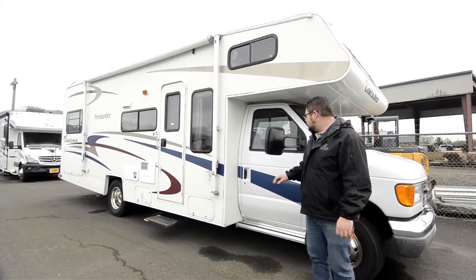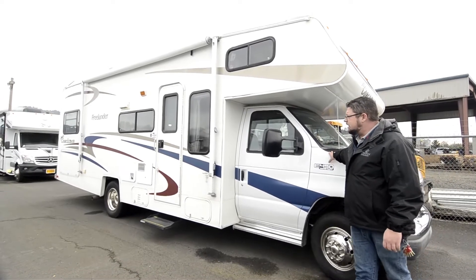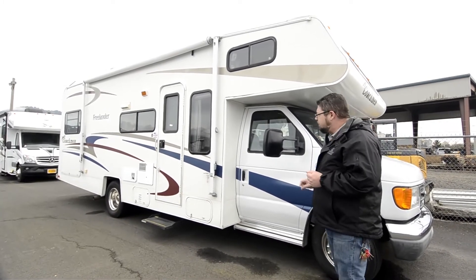This is a 2005 Freelander from Coachman. Really nice coach, Class C, just a hair under 30 feet long. Has a lot of really nice features on it. We're just going to take a look around the outside for now.